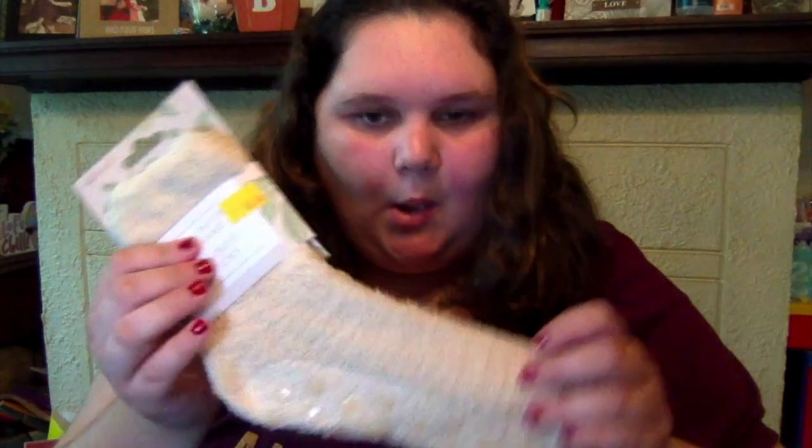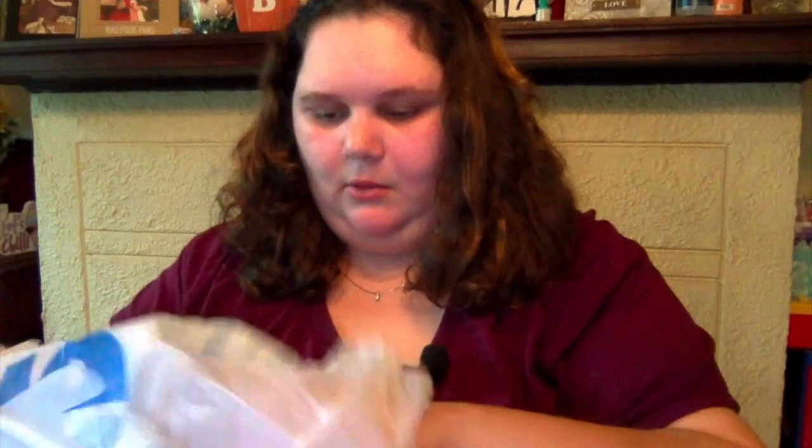I got shea butter infused lounge socks because I just got a pedicure and want my feet to stay soft — they go up to size 10 and I'm an 11, so we shall see. Next, I've been looking for this everywhere and finally found it: the Jello lip balm in watermelon flavor. I love collecting this kind of stuff — I got this one.